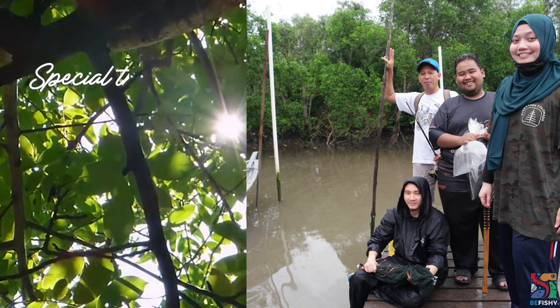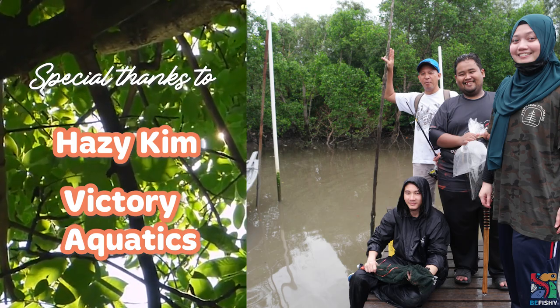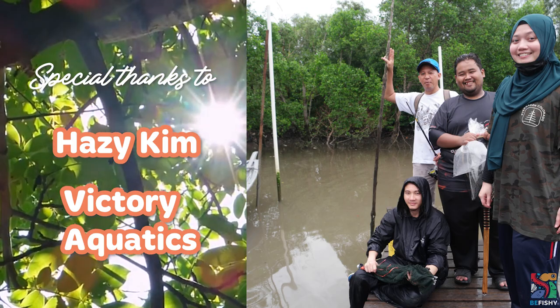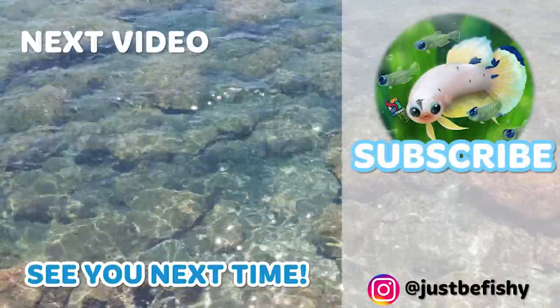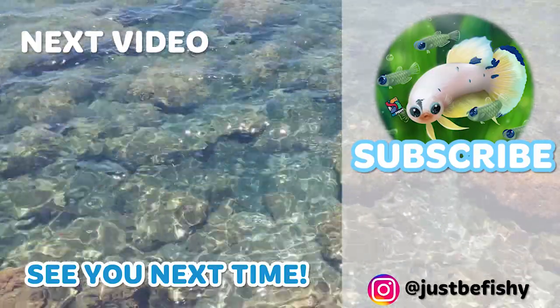And that was our big green-spotted puffer adventure. I hope you've enjoyed coming along with us today. Please like and subscribe if you'd like to see more content, and especially please do comment down below as I would love to hear your thoughts and read your comments. Until then, have a lovely day and see you next time!